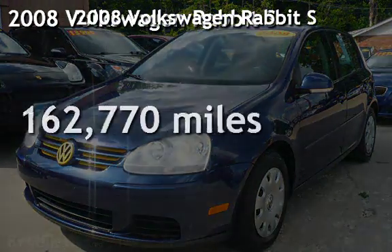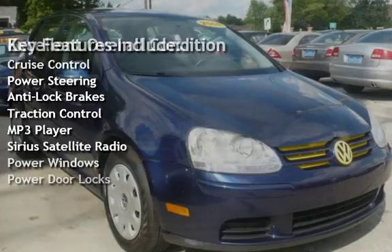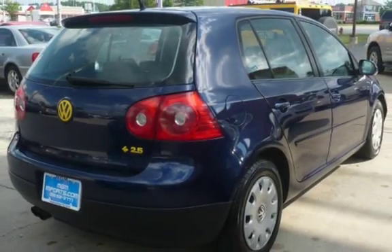Presenting a pre-owned 2008 Volkswagen Rabbit S. This four-door hatchback has a five-cylinder, 2.5-liter i5 engine, with front-wheel drive, and an automatic transmission.